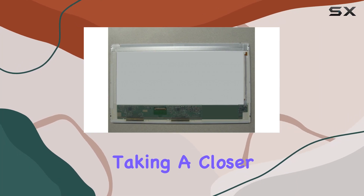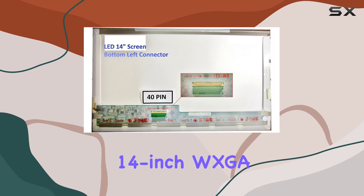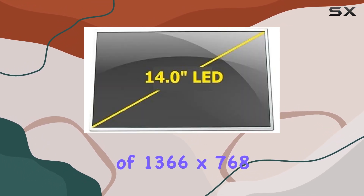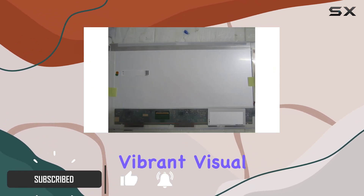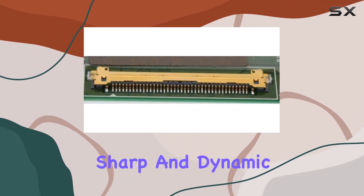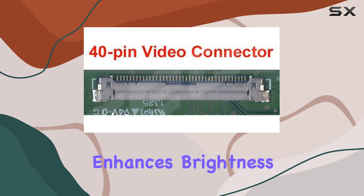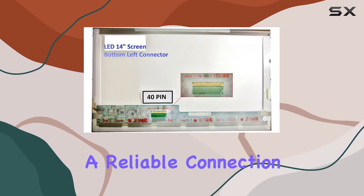Today, we're taking a closer look at the Dell N4010 replacement screen. This 14-inch WXGA glossy LED display boasts a resolution of 1366x768 pixels, providing a clear and vibrant visual experience. The TFT Active Matrix technology ensures sharp and dynamic images, while the LED backlighting enhances brightness and energy efficiency. The 40-pin data connector ensures a reliable connection.